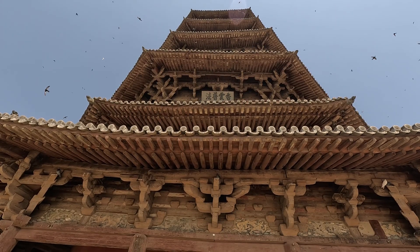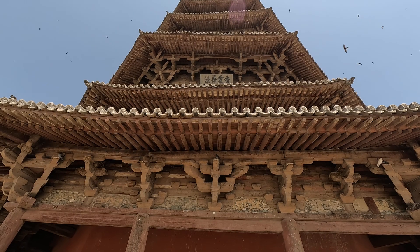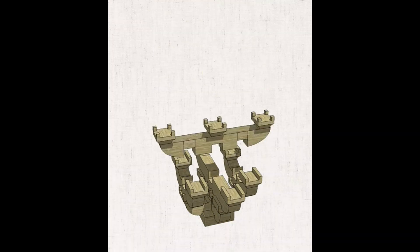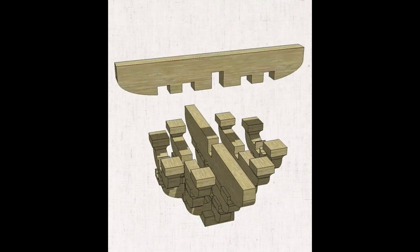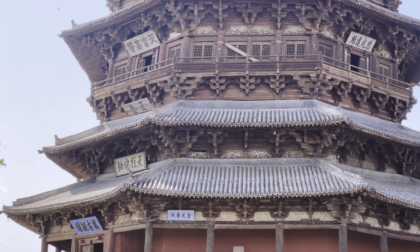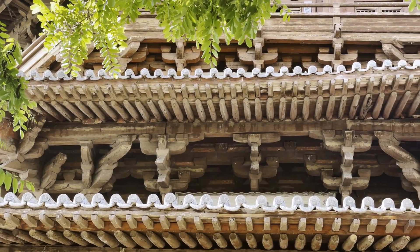Ancient Chinese architects used a unique and ingenious mechanism called mortise and tenon to hold wooden parts together and make buildings strong and beautiful without nails. We can see this kind of structure everywhere in this tower.